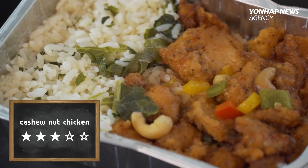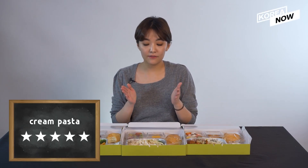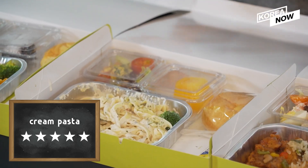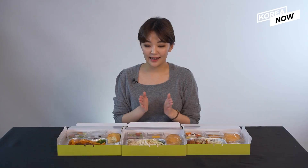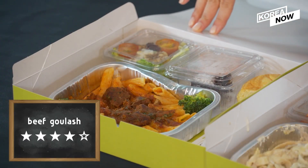All these in-flight meals work great, and it's time to give my ratings. I'm going to give three out of five for the cashew nut chicken, because it didn't live up to my expectations. But I'll give five out of five for the cream pasta, because it was really, really nice and perfectly balanced. And for the beef goulash, I'll give four out of five, because this one is my favorite dish and it was also good.